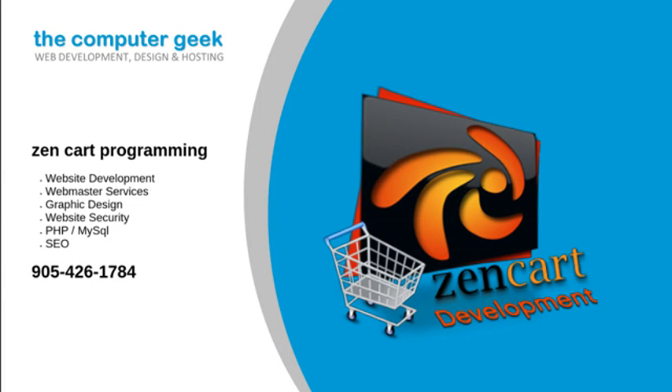ZenCart Programming. Are you looking for ZenCart Programming? Get end-to-end ZenCart development services, from a simple online store to a complex business-class ecommerce application.